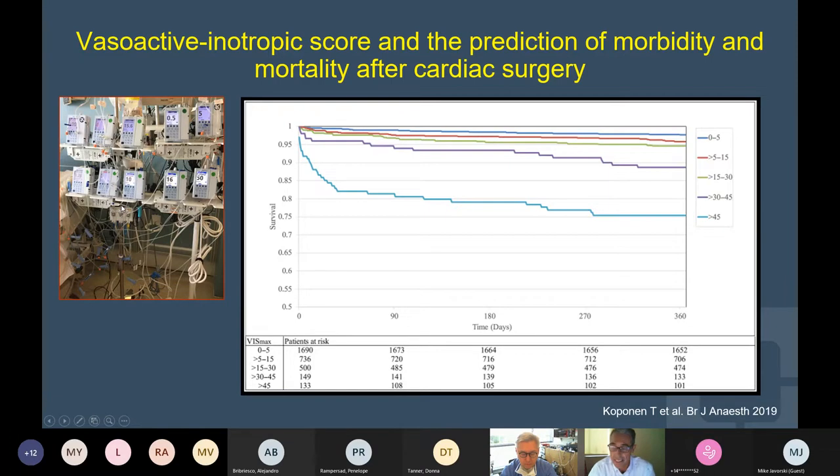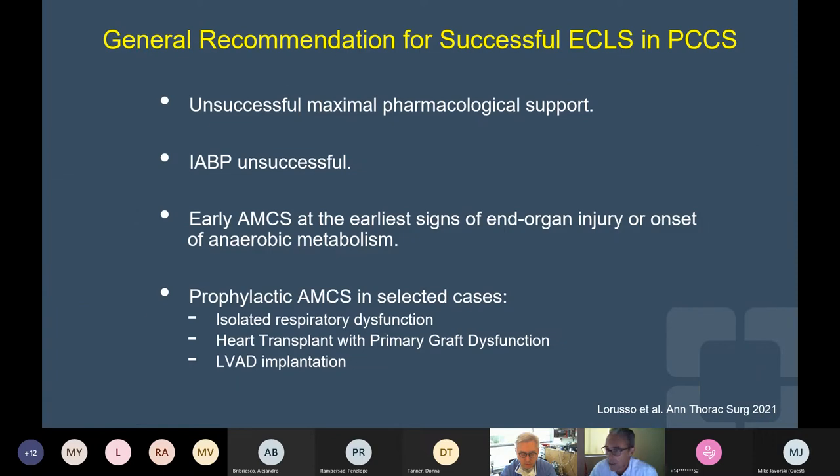Back to the guidelines — they recommend a rapid progression in the decision to implement mechanical support and upgrade mechanical support when we are unsuccessful in weaning off cardiopulmonary bypass in spite of maximal inotropic support. Certainly the balloon pump may be insufficient, and there are signs of organ injury — progressive rising lactate — so we try to implement support before the onset of anaerobic metabolism.